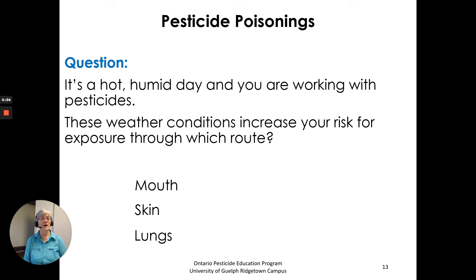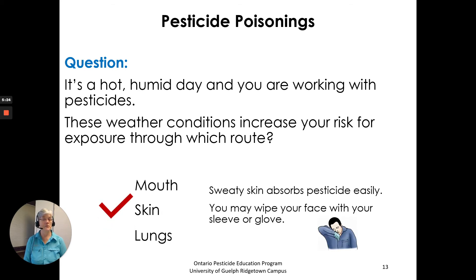Question: It's a hot, humid day and you are working with pesticides. These weather conditions increase your risk for exposure through which route — the mouth, skin, or lungs? The answer is skin. Sweaty skin absorbs pesticides easily, and you may wipe your face with your sleeve or a glove.